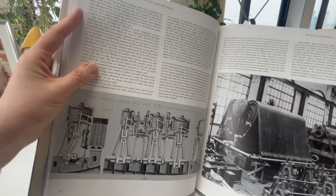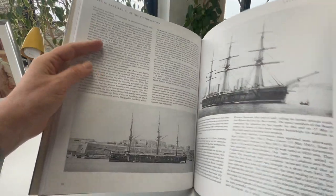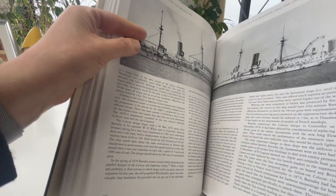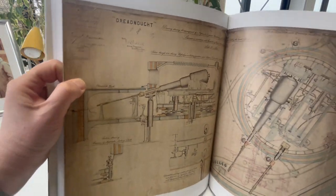When Queen Victoria came to the throne in 1837, the British battle fleet comprised ships that were only marginally different from those which had won the Battle of Trafalgar a generation earlier, but by the end of her reign in 1901 their successors would be unrecognisable to Nelson's sailors.